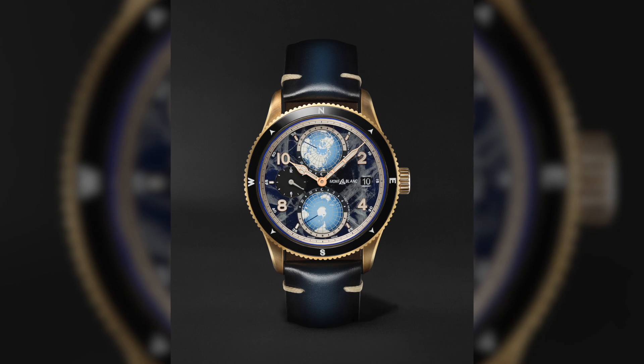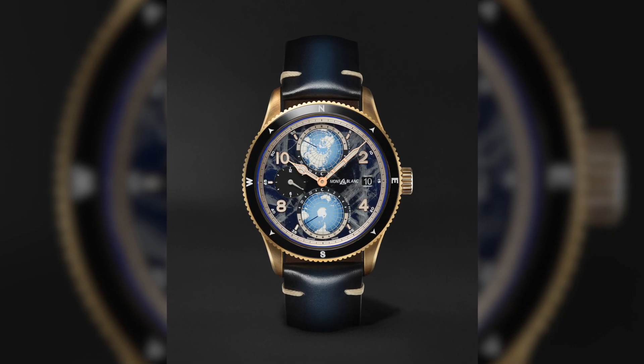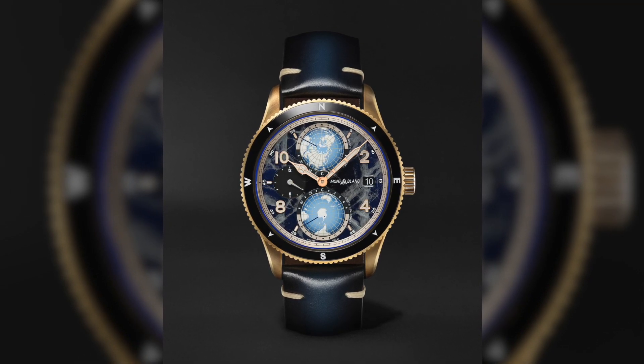The final sports watch in this category is an interesting watch with a wonderful technical story. It's the Mont Blanc 1858 Geosphere Zero Oxygen Limited Edition. This has two elements: a poetic story and a very serious technical story. The poetic story is that when you are climbing high in a mountain, there is much less oxygen.